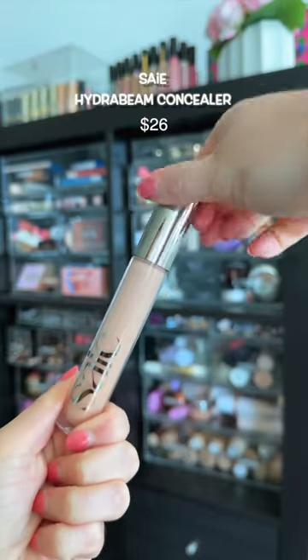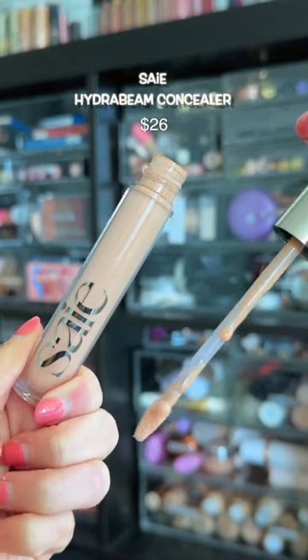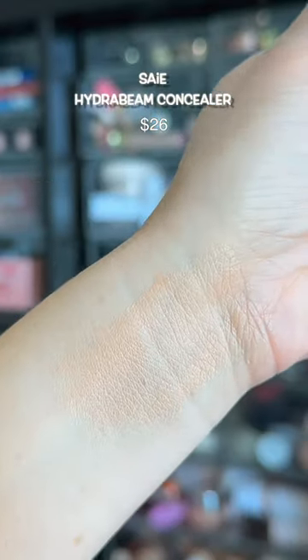This is an odd one. It doesn't provide much coverage, but looks extremely glowy on the under eyes in a way where I look wet on the under eyes, and it emphasizes texture. It's not a cute look.